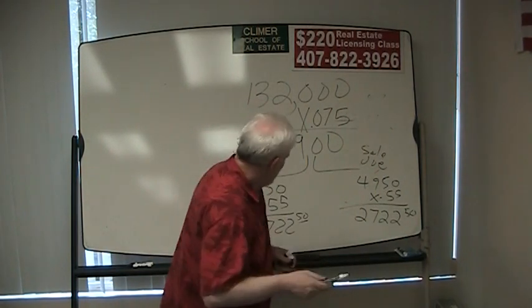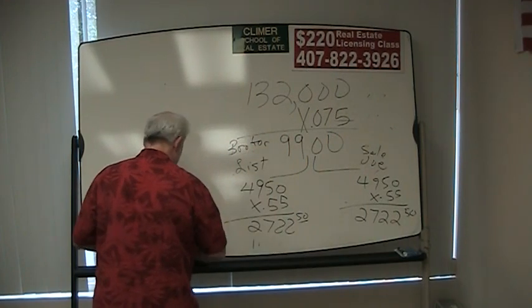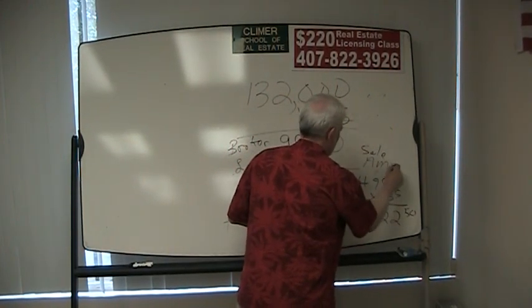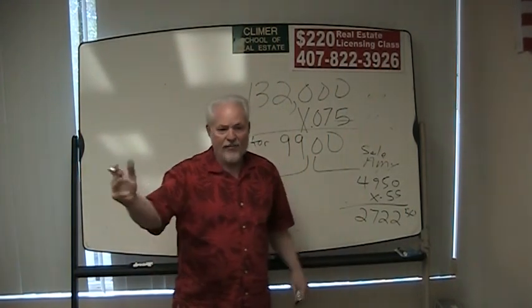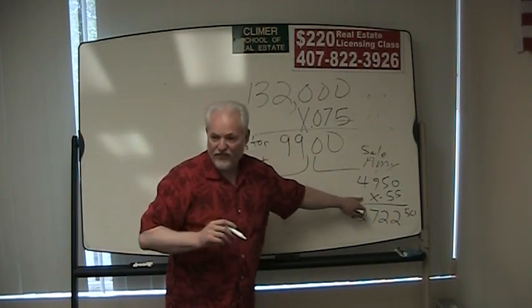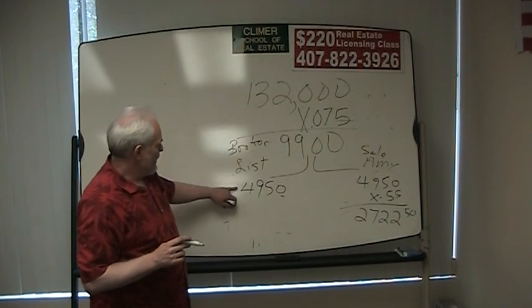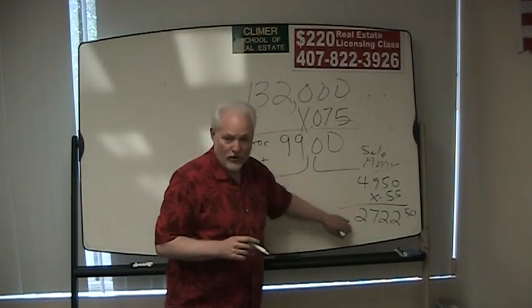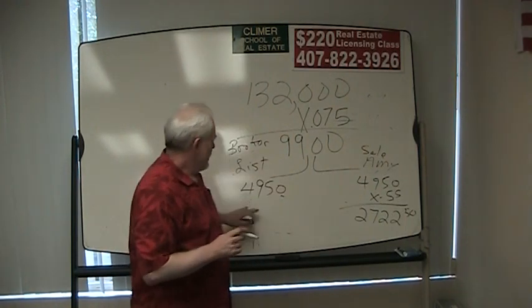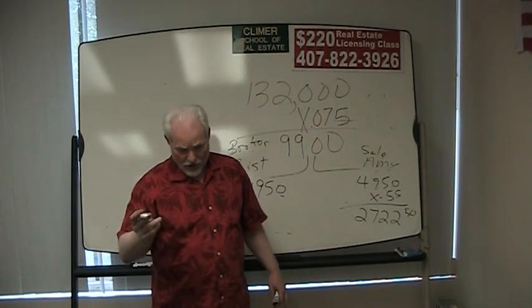Let's change the story again. What if instead of Joe listing the property, the broker had listed the property and Amy sold it? Is Amy going to make any more money? No — Amy's going to make $4,950 times her 55% split, or $2,722.50. The broker is going to make the $4,950 listing side plus 45% of that. Amy's not going to make any more money if the broker listed it than if her co-worker Joe had listed it.